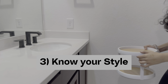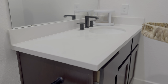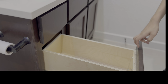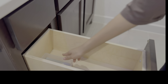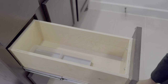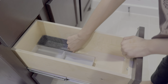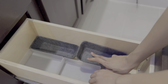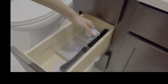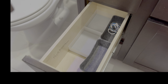Understanding your organizing style is key to bathroom organization — it's not a one-size-fits-all scenario. If you enjoy having all your bathroom products visible on the counter, you might be a visual organizer, just like my daughter. On the other hand, if you meticulously arrange things in a detailed manner, you could be a detailed organizer. Some of us, like myself, fall into a mix of both categories, seeking both function and style.